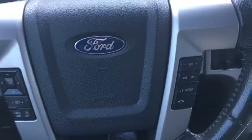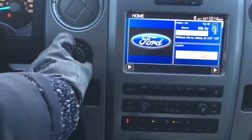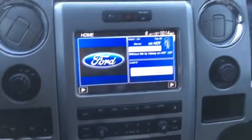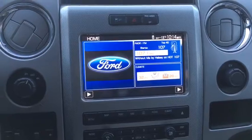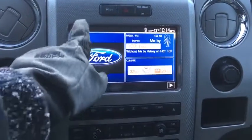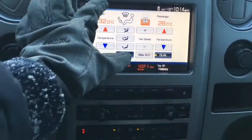On the right side we have our audio and hands-free controls. Moving towards the middle, starting off we have our drive chain selection right here, right above our trailer brake control. As for our infotainment system, we have Ford Sync on our 8-inch touchscreen, which has great features including climate settings.